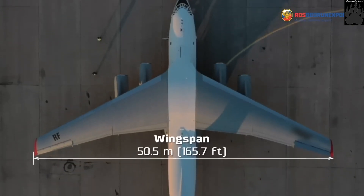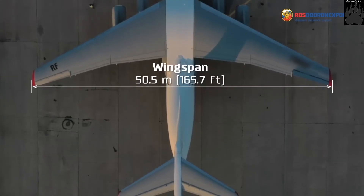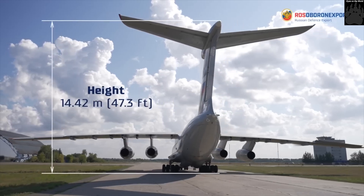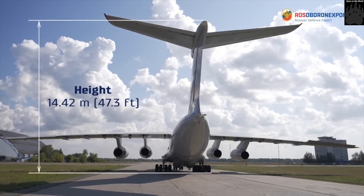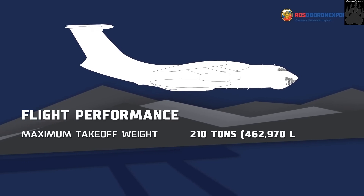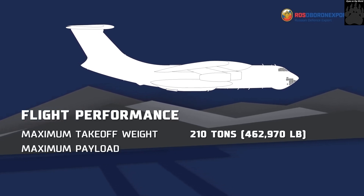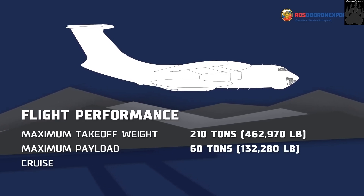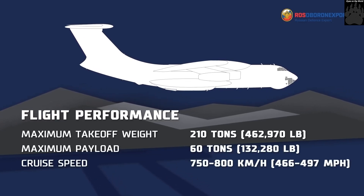The aircraft has a length of 46.6 meters, a height of 14.42 meters, and a wingspan of 50.50 meters. The wing area is 300 square meters. The Il-76MD-90A has a maximum take-off weight of 210 tons and can carry a maximum payload of 60 tons.